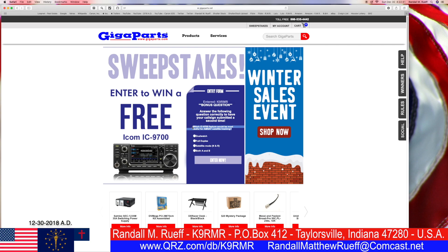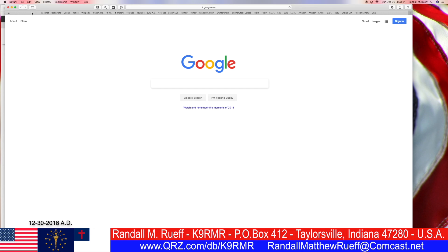Bonus question — which means hopefully you get two entries. Which ICOM IC9700 feature would be most useful for AMSAT satellite tracking? Which feature would be most useful? Full duplex, I have no idea. It sounds like satellite mode NNR, but I don't know. I'm not really familiar with it.